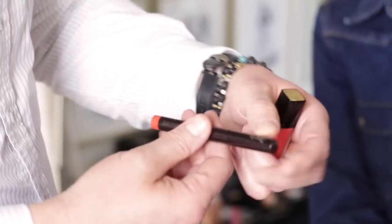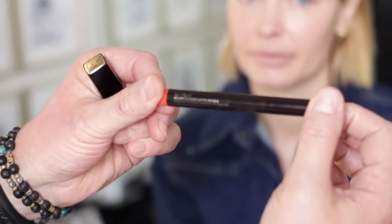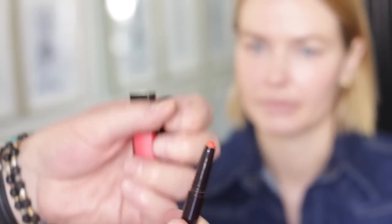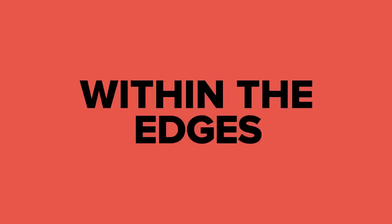First I'm going to take this Laura Mercier Extreme Lip Pencil — this one's called On Point. It's a very orangey coral; it leans more towards the orange than the pink, but we're going to balance it out. This formula is phenomenal. And it's a daytime lip, so I'm not going to try and make a giant lip. I'm going to keep it nice and within the edges.